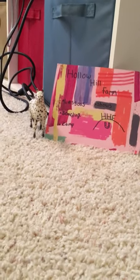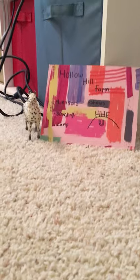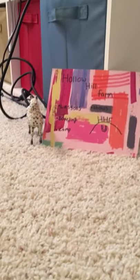Before we get started, I just wanted to say that YouTube isn't letting me get a profile picture right now, so I'm sorry.